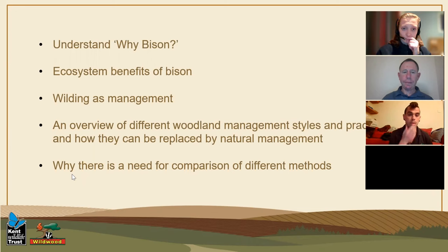At the end of this presentation, I want you to understand why we chose bison, what benefit bison can have to an ecosystem, why rewilding can be used as a management method, the management methods we're already using that we might be replacing in Bleen Woods, and why there's a need for us to monitor and compare different methods as we go through the project.